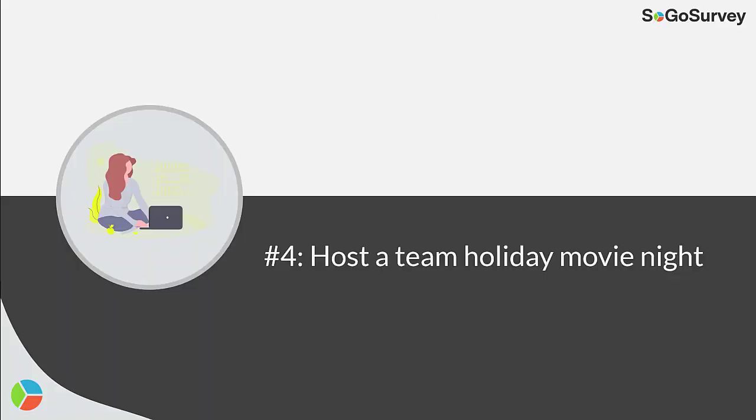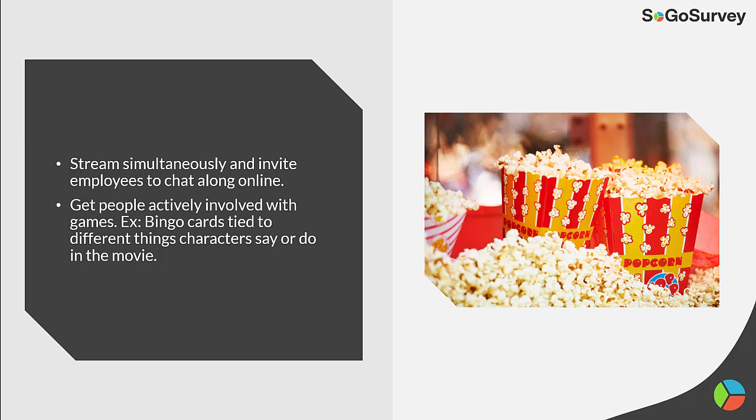Strategy 4: Host a team holiday movie night. Stream simultaneously and invite employees to chat along online. Get people actively involved with games — it could be bingo cards tied to different things characters say or do in the movie.